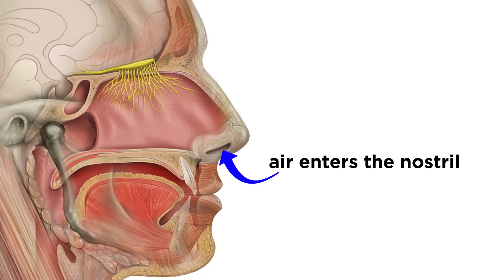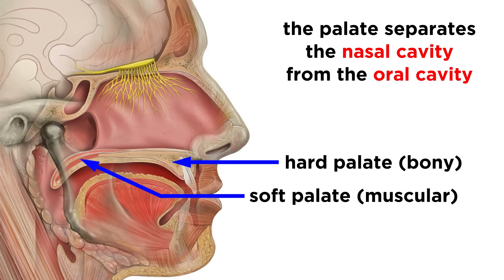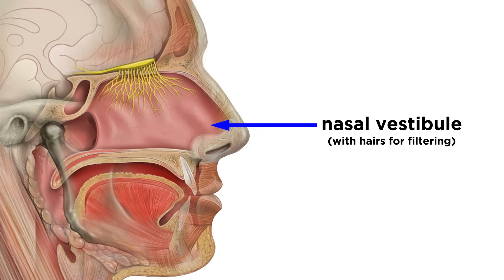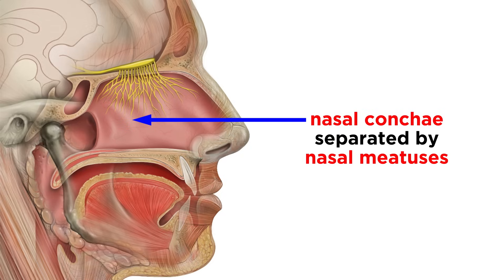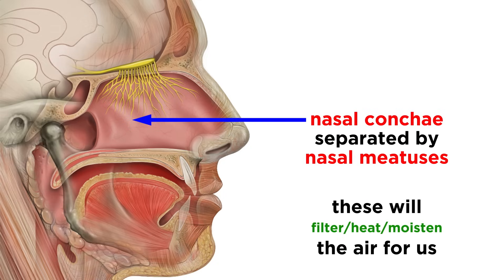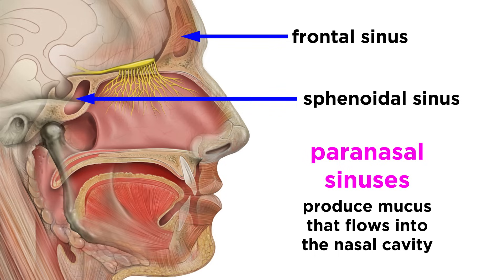Starting with the nose, air enters through the nostrils, and we will jump straight to the nasal cavity. This is separated from the oral cavity by the palate, which has two sections: the bony hard palate and the muscular soft palate. We can also see the nasal vestibule, with hairs for filtering, as well as three nasal conchi, which are mucosa-covered projections separated by nasal meatuses. These serve to filter, heat, and moisten the air. The nasal cavity is surrounded by the paranasal sinuses, which produce mucus that flows into the nasal cavity.